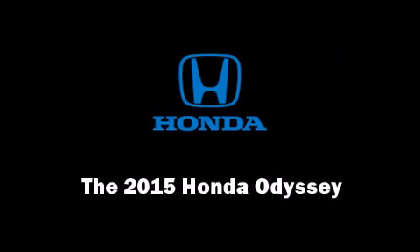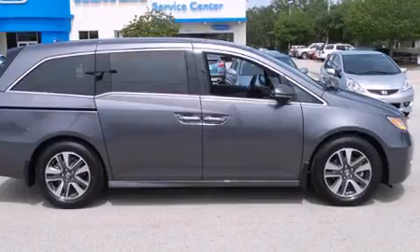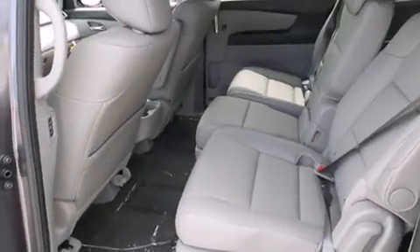Discerning drivers will appreciate the 2015 Honda Odyssey. It features a front-wheel drive platform, an automatic transmission, and a 3.5-liter six-cylinder engine.